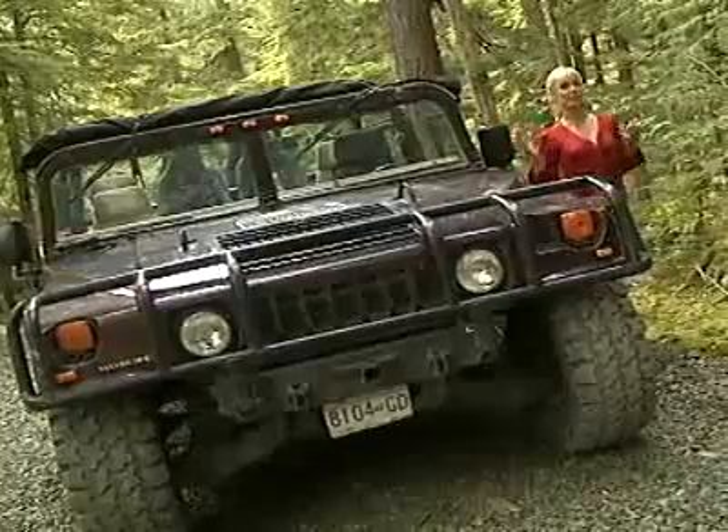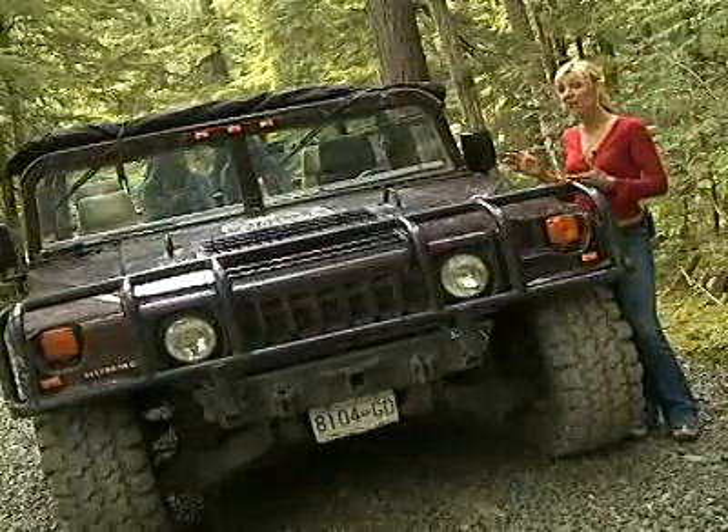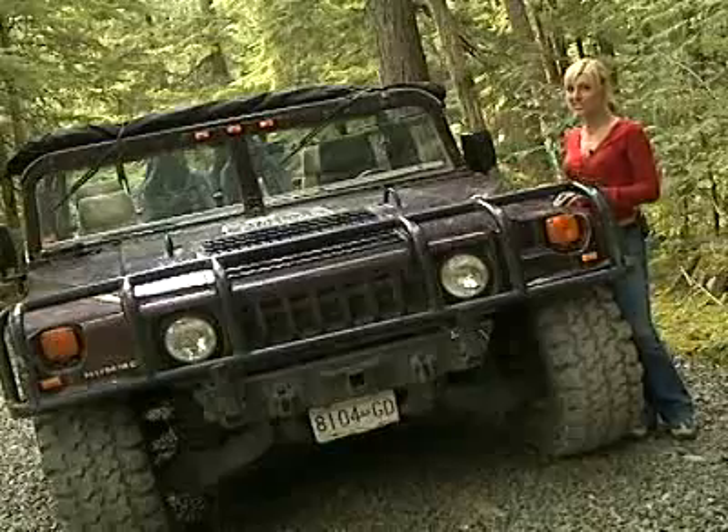They really are fun. What makes the Hummer H1 different than other SUVs is it was engineered for military use. It's not quite as comfortable on the road, but off the road, there are very few other vehicles that can touch it.